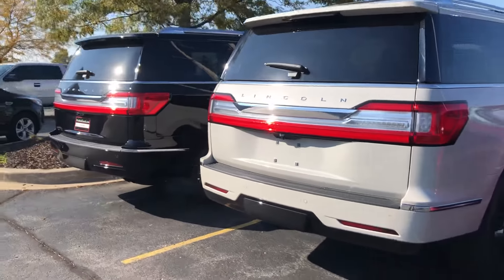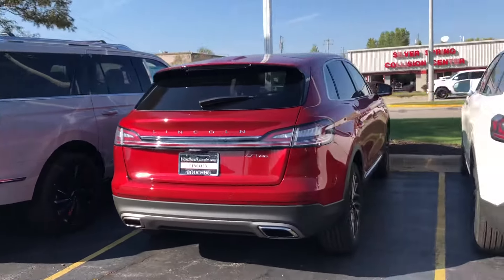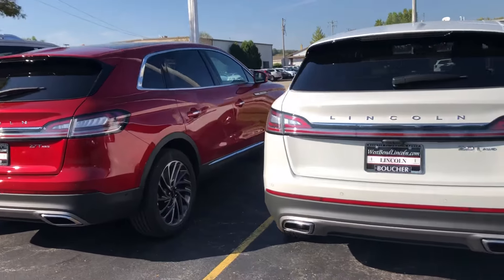Tom Dasko, Gordy Boucher Ford Lincoln West Bend. Thanks very much Eileen, hope to be of service.